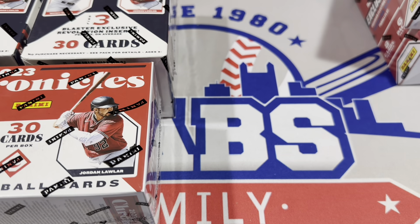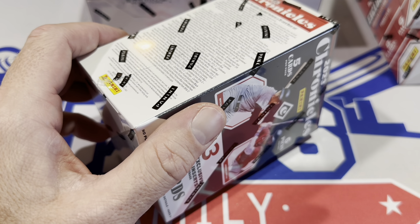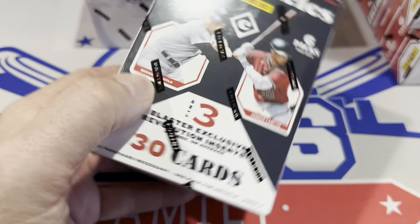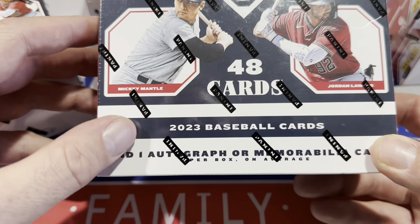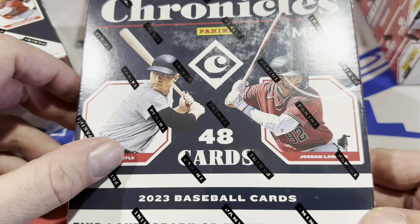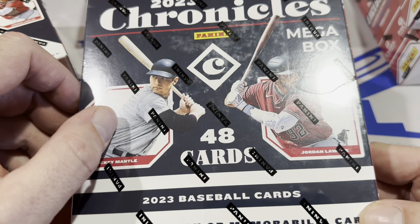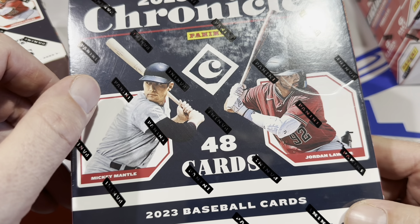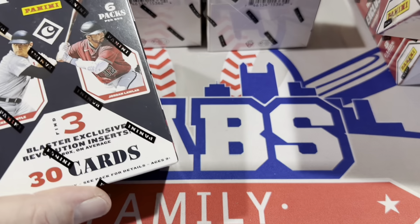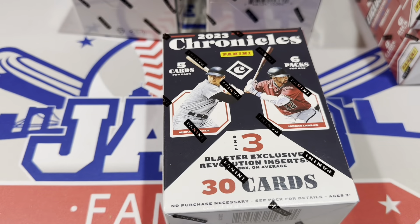We have two different boxes today. The blaster is $24.98 and the mega box is $44.98 with one guaranteed autograph or relic. I wish it would be an autograph every time — that would make it more worth it. There are 30 cards in the blaster and 48 cards in the mega box. Let's go ahead and get things started.